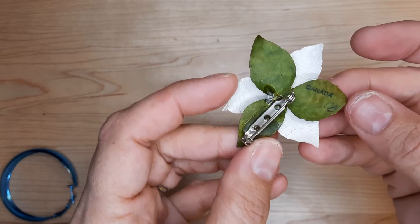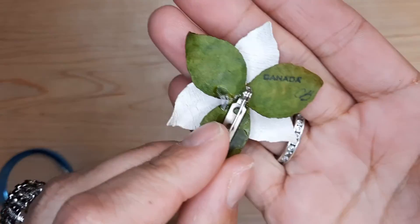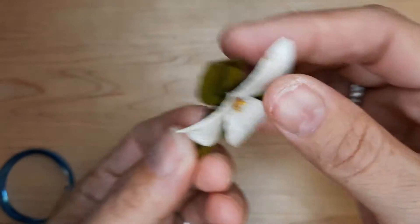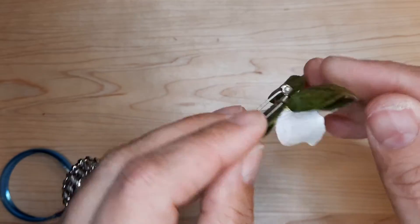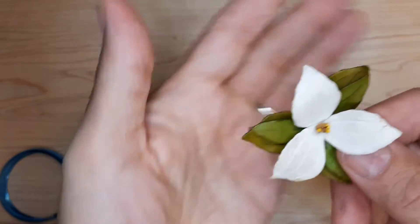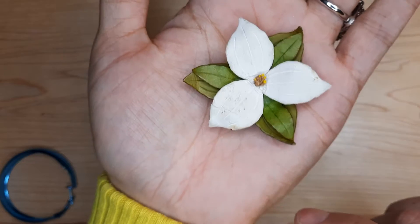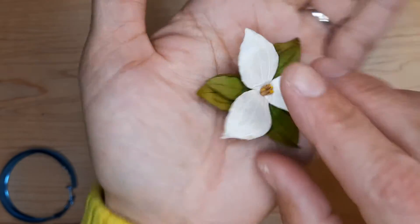Here is a Canada Trillium piece. It has the initials CB on it. This feels like it's just made out of craft paper or something. That's our provincial flower in Ontario — they grow in the woods behind my house, but you're not allowed to pick them.